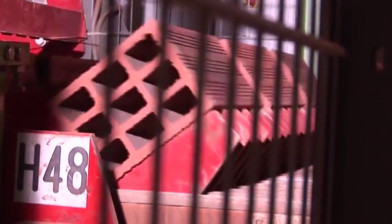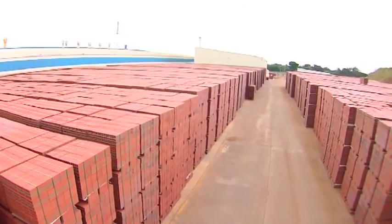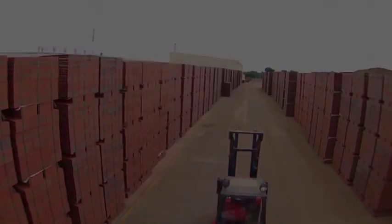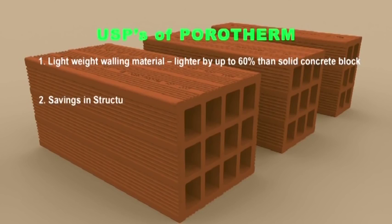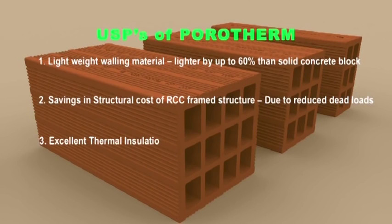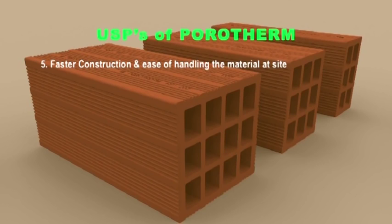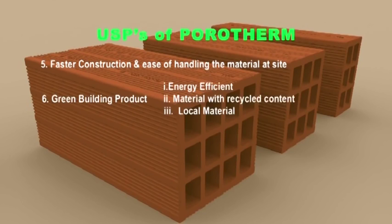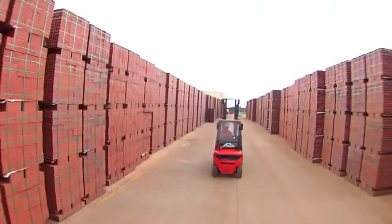From an end user's or homeowner's perspective, the most important advantage that Porotherm walls offer is thermal insulation — keeping your indoors considerably cooler during summer months and warmer during winters, hence the bricks are aptly named smart bricks. Being 100% natural and a green building rated product, the thermal insulation helps reduce overall energy consumption of the household by means of reduced electricity costs towards air conditioning, for example.